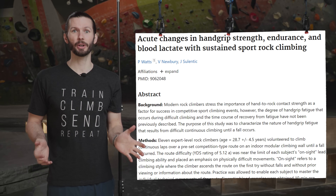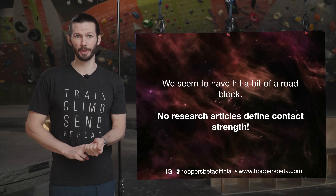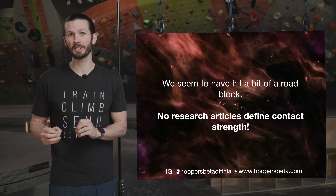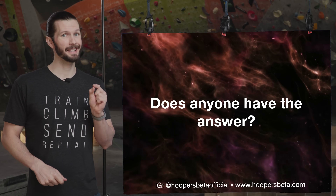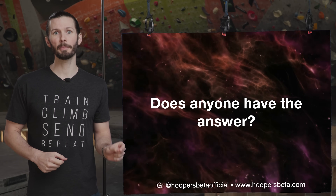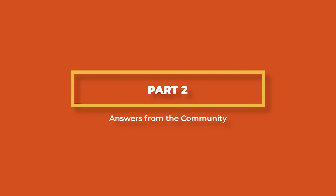So in summary, crazy as it may seem, there isn't a single research article that we could find that provides a solid definition of contact strength. Looks like we're going to have to try a different approach — let's see if some of the prominent members in the climbing training community can lend us any insight.